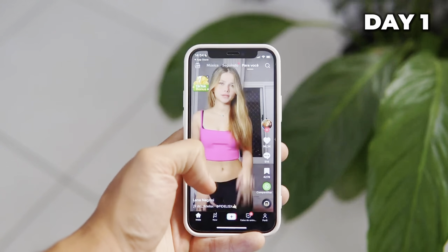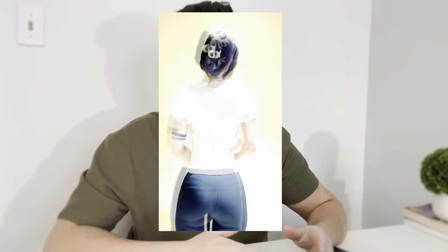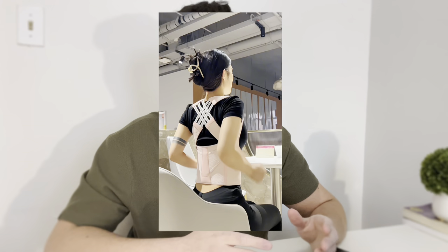I said we were going to find our product together, but I actually found a product that I think has a lot of potential just by scrolling through TikTok. The reason why I think there's a lot of potential is basically because it solves a huge problem for many people — it's a posture corrector that literally fixes your posture and snatches your waist. So that's definitely the product I want to test for this challenge.